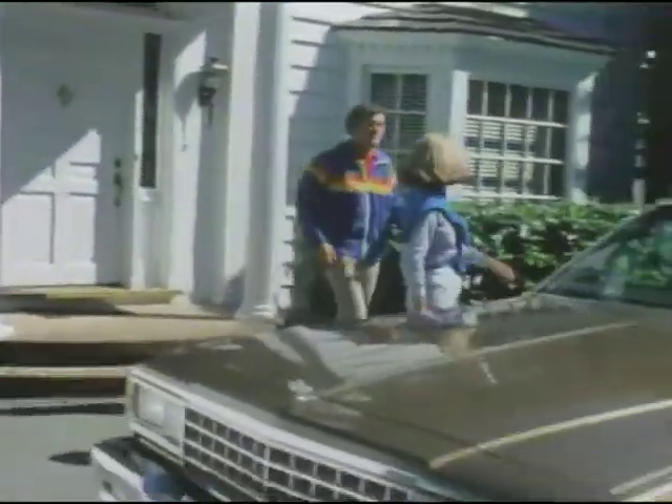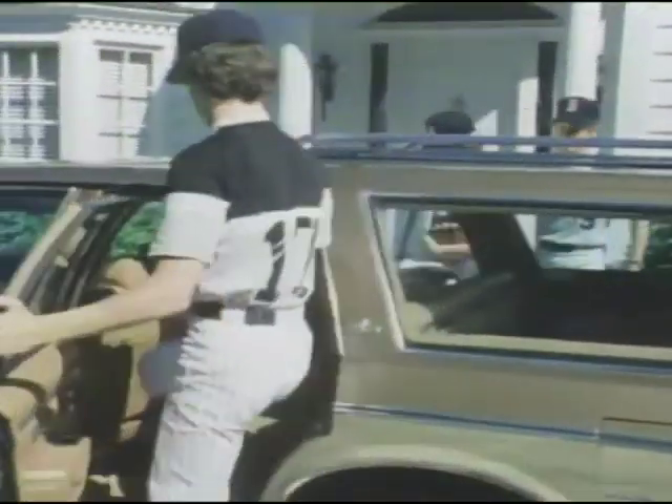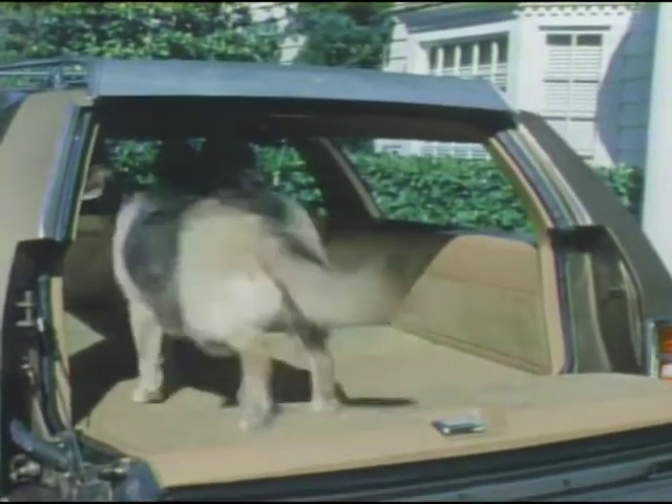Elegance and comfort are hallmarks of the Caprice Classic wagon interior, with full-foam cushioned seats luxuriously upholstered in cloth or vinyl, comfortable fold-down armrests, sturdy door-pull straps, and rich cut-pile carpeting. Both Caprice and Impala provide the roominess and versatility you'd expect in a full-size wagon, with room for six to ride in comfort, a convenient two-cubic-foot lockable side storage compartment, spacious under-the-floor storage area, and plenty of space for cargo that can't be left behind.